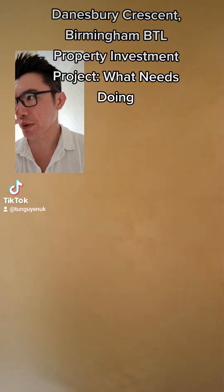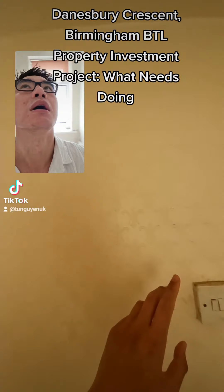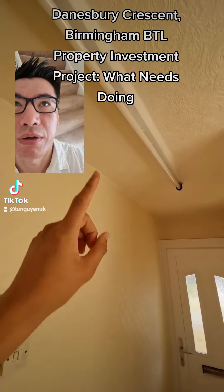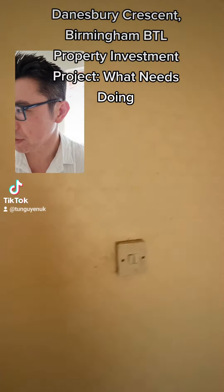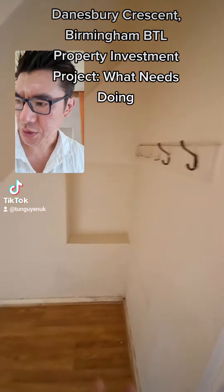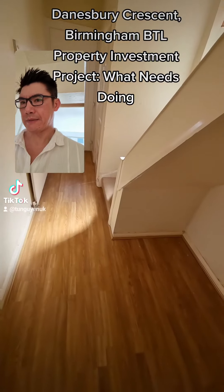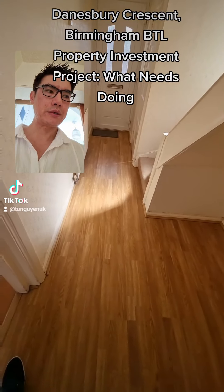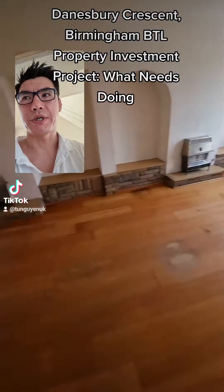Test all radiators throughout. We're going to need to redo the electrics. That light fitting should be replaced and just put with a normal pendant. Strip, repaint this flooring — it can all come off and we'll re-carpet instead.